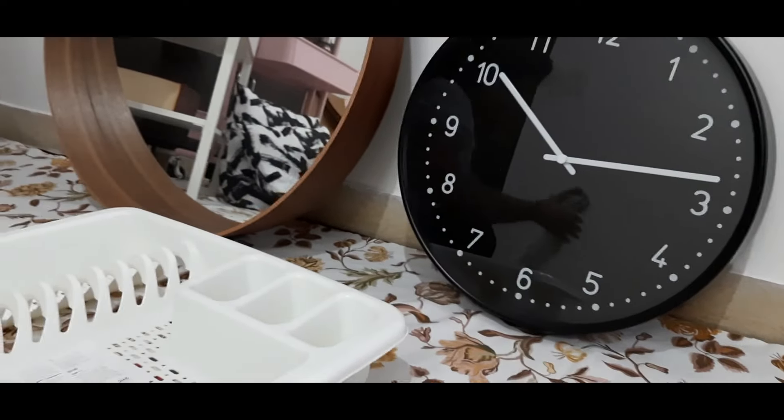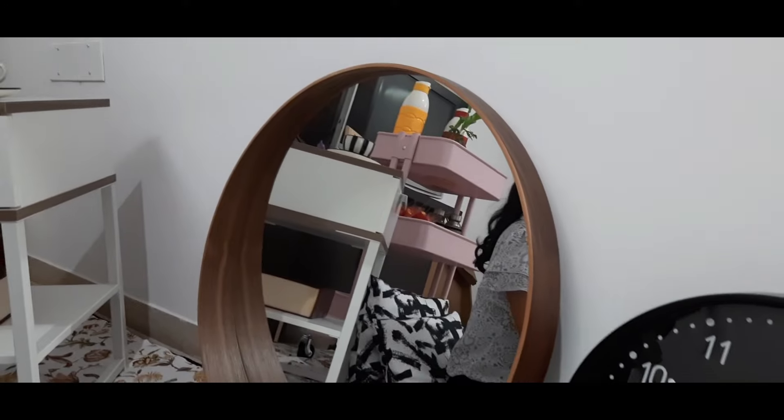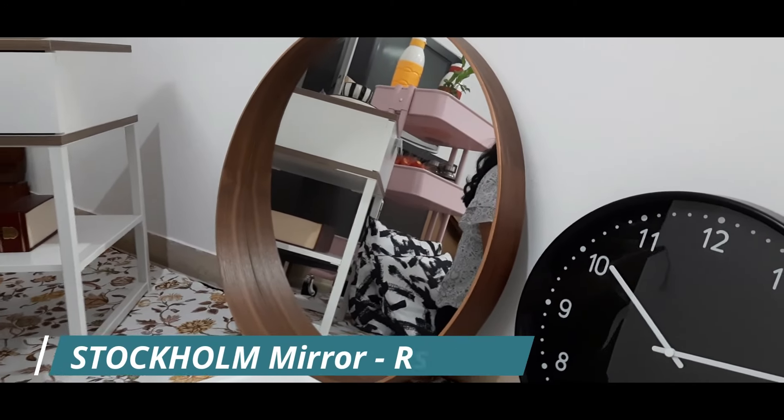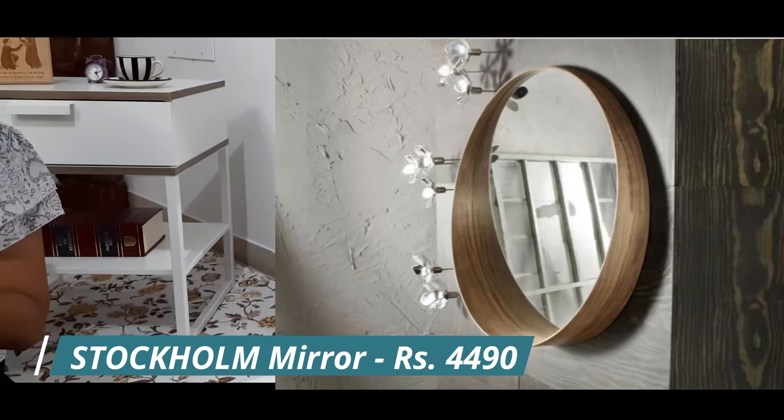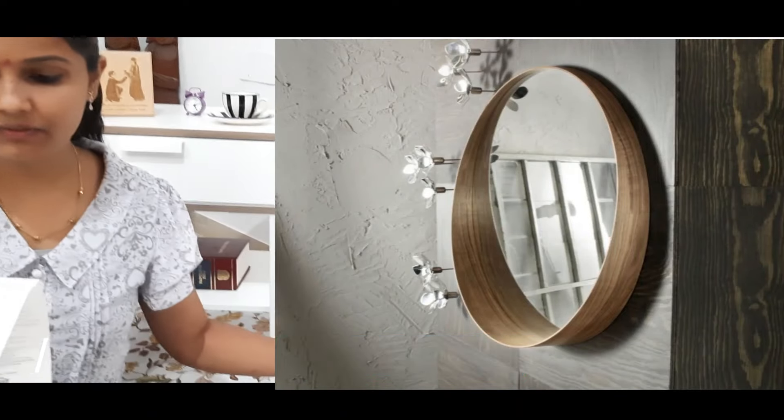And the second one — this is a round mirror. It is very expensive. We were looking for a mirror and found this one. Its name is the Stockholm mirror and its price is $44.90.